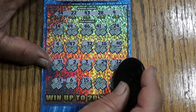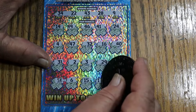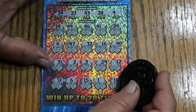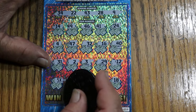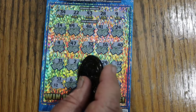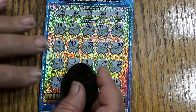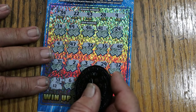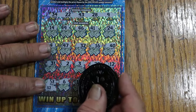Six, fifteen, one, eighteen. 60 out, 10 back. The 50X does not get the AZ Scratchers seal of approval.